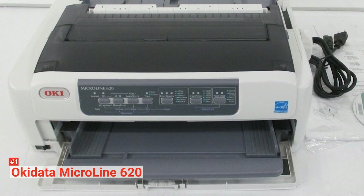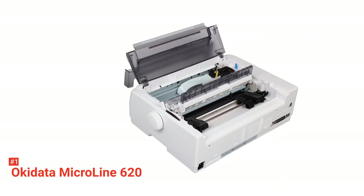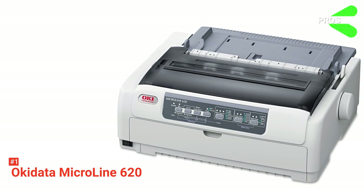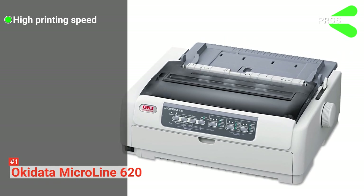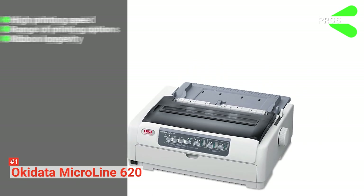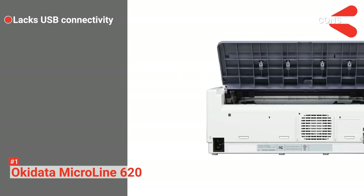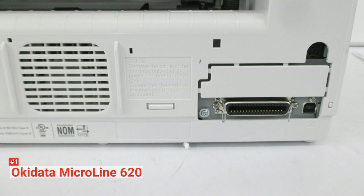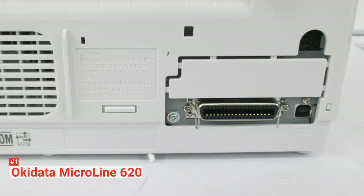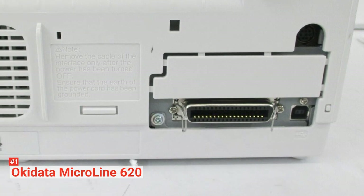The control panel may not be the easiest for a beginner to understand. However, the included user manual would simplify the operation process. Its pros are: it has super-fast print speeds, it has versatile printing features, and it has long-lasting ribbons. However, it does not have a USB port. The Okidata Microline 620 is suitable for anyone that requires a heavy-duty dot matrix printer with excellent printing performance.